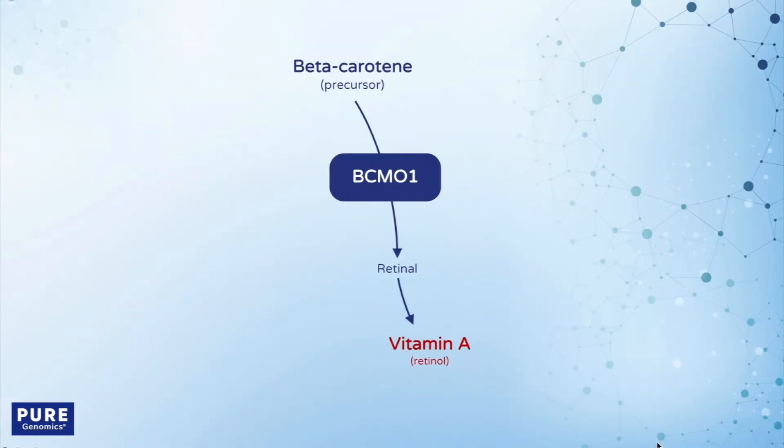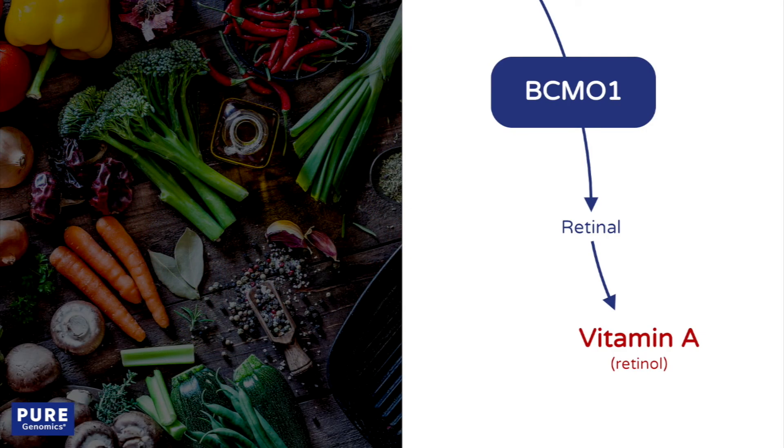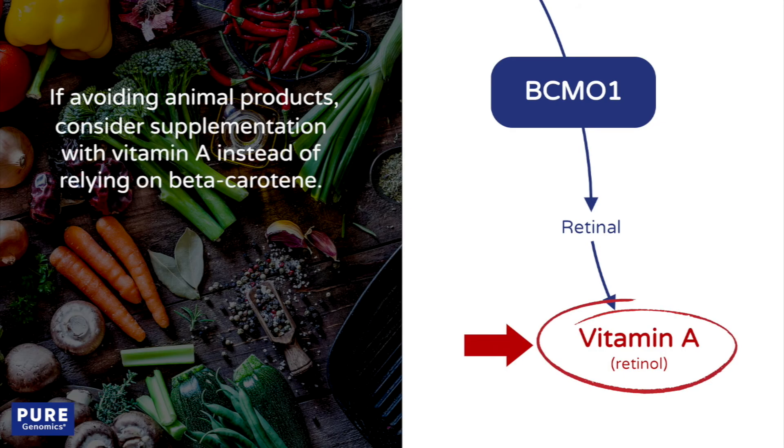These individuals may benefit from preformed vitamin A, which bypasses the enzyme. Since preformed vitamin A is only found in animal products, individuals following plant-based diets or avoiding those foods should consider supplementation with vitamin A, instead of relying on beta-carotene as their only source.